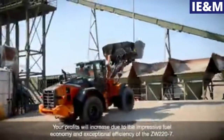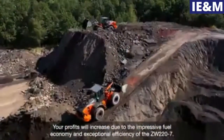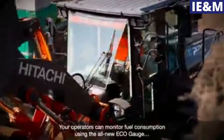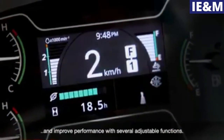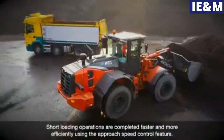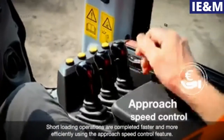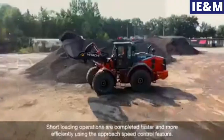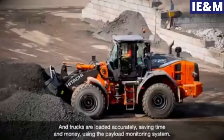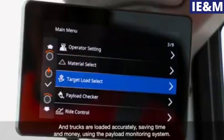Your profits will increase due to the impressive fuel economy and exceptional efficiency of the ZW-220-7. Your operators can monitor fuel consumption using the all-new eco gauge and improve performance with several adjustable functions. Short loading operations are completed faster and more efficiently using the approach speed control feature, and trucks are loaded accurately, saving time and money using the payload monitoring system.